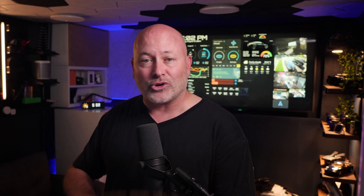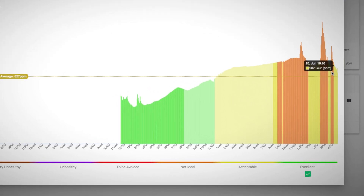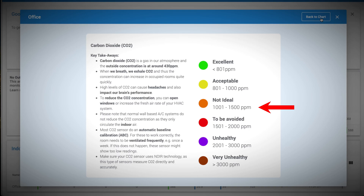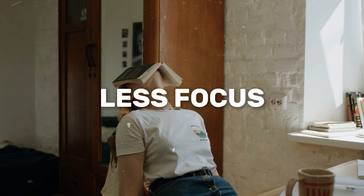CO2 is measured in parts per million. Anything under 800 parts per million is considered excellent, and that's usually where my office would start in the morning — about 760 ppm, but that was with the Mac Studio turned off. As soon as I turned it on, the levels quickly rose and got as high as 1200 parts per million. That range between 1,001 and 1,500 is considered not ideal. When levels get this high, they say you can start affecting how you feel — it can make you tired, sluggish, and even less focused.